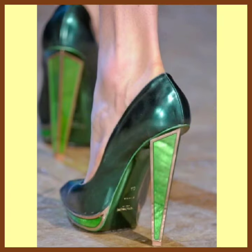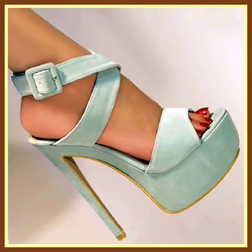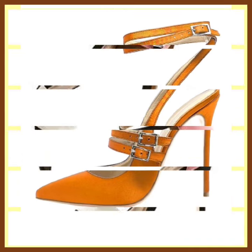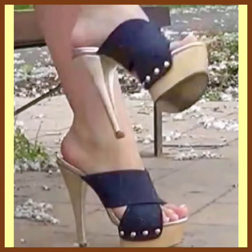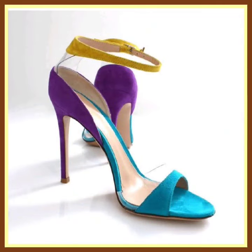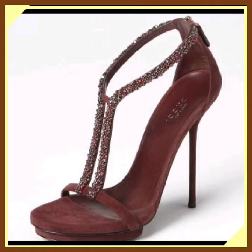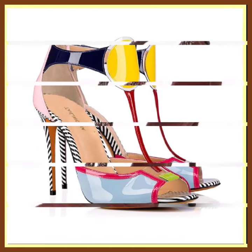If you want to buy this type of heel, you can visit AliExpress, Amazon, and eva.com — on these platforms you will find these types of heels. This one is in black and it looks okay, not bad.